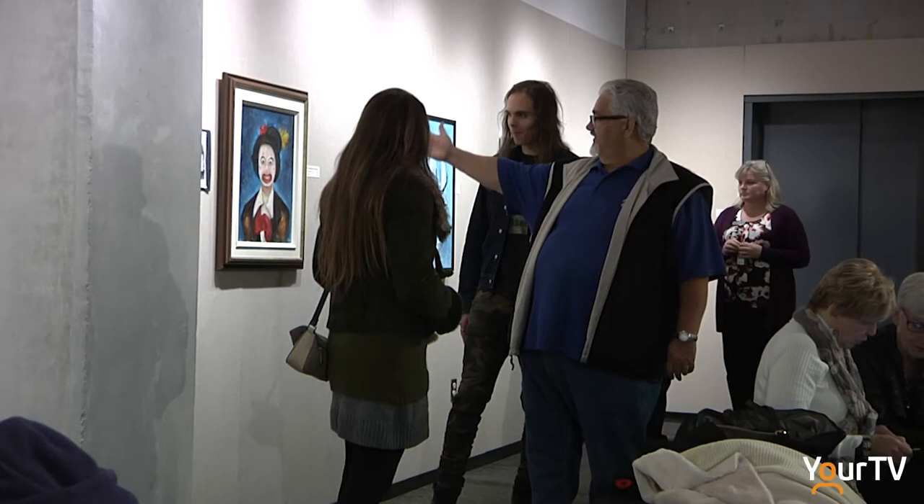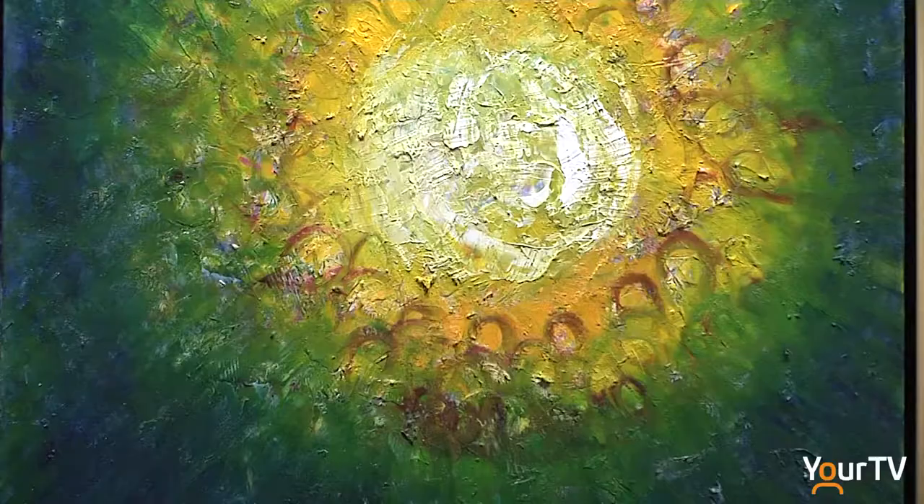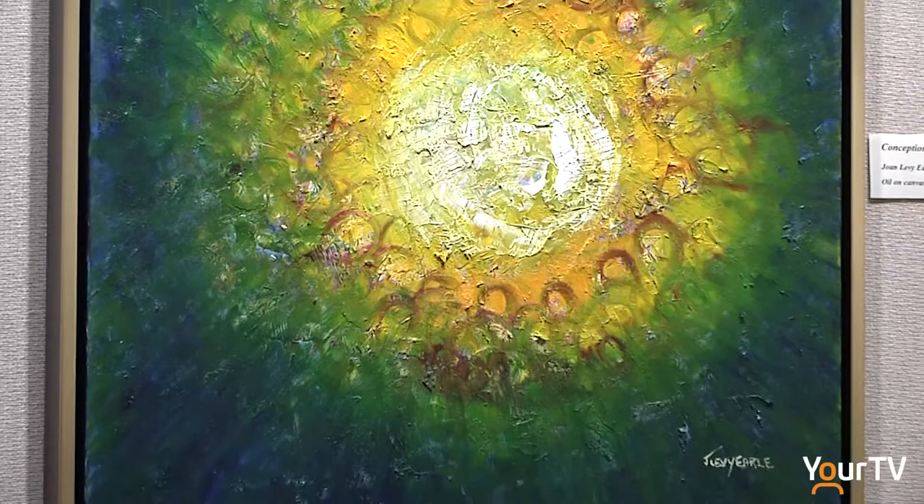It's a retrospective so there are paintings here from the early 80s, 90s, 2000, and then my most recent work. I was in Alaska this summer and so there are a couple of pieces from that trip.